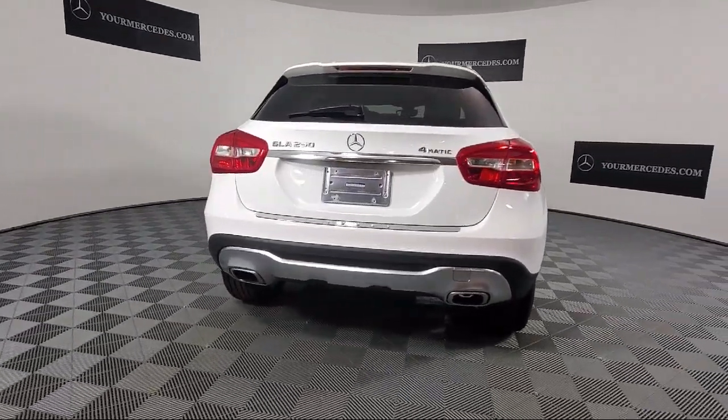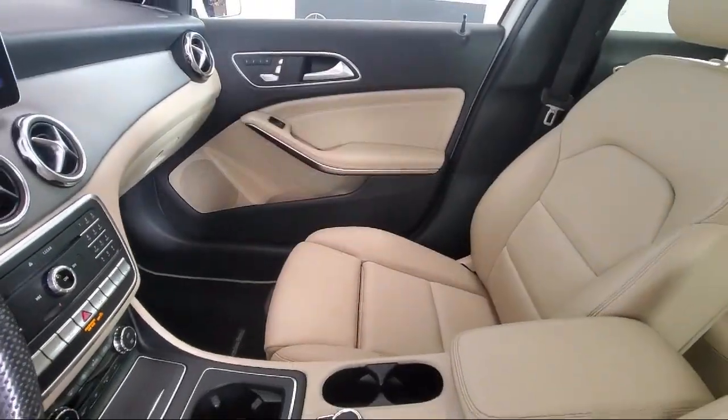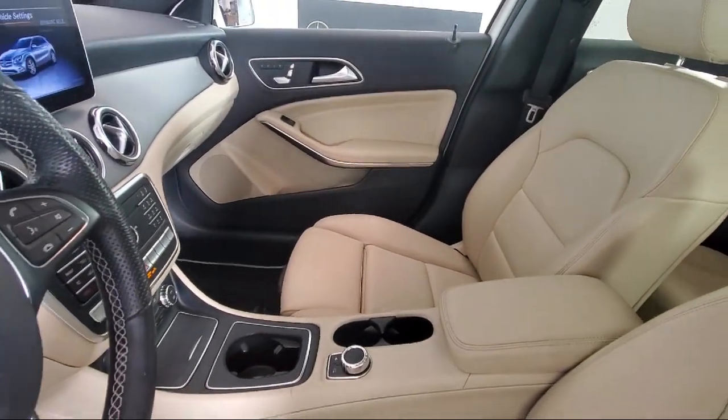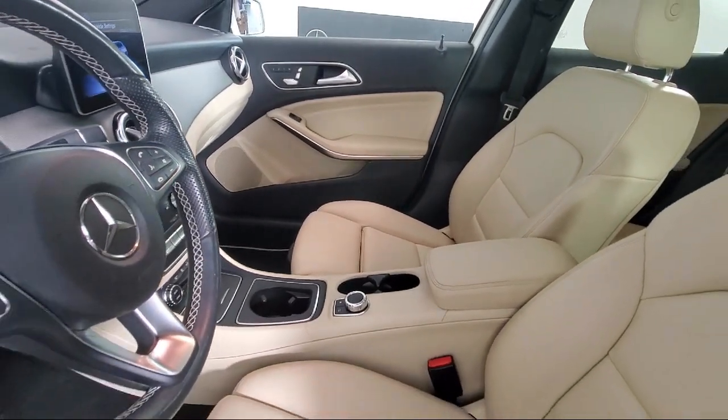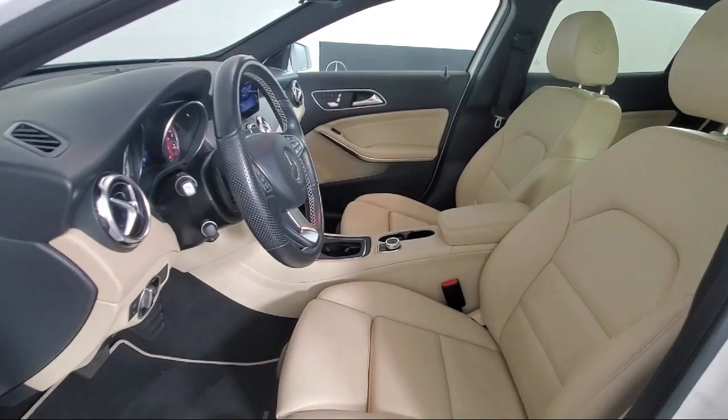And this vehicle comes equipped with roof rack, dual front side impact airbags, premium audio system, pre-wired for Garmin navigation, and 18-inch 5-spoke aluminum wheels.